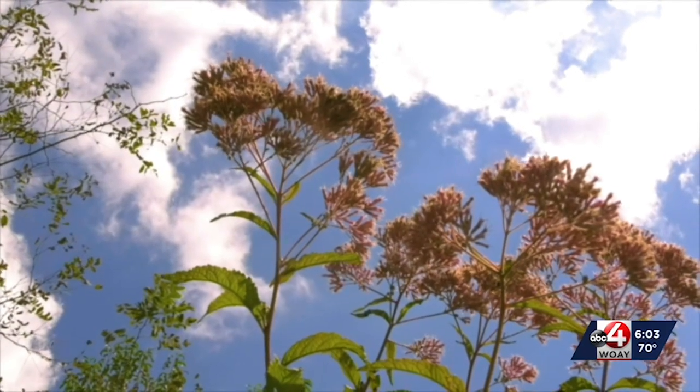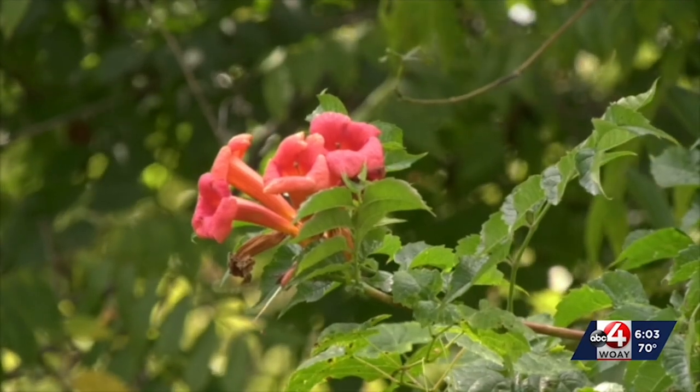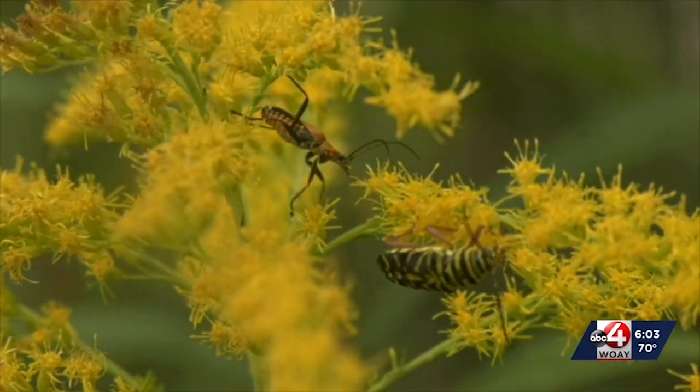Really tall flowers like joe pieweed and ironweed. When we see these blasts of colors along the hillsides, it is easy to overlook the role these flowers play in bringing visitors to the area.